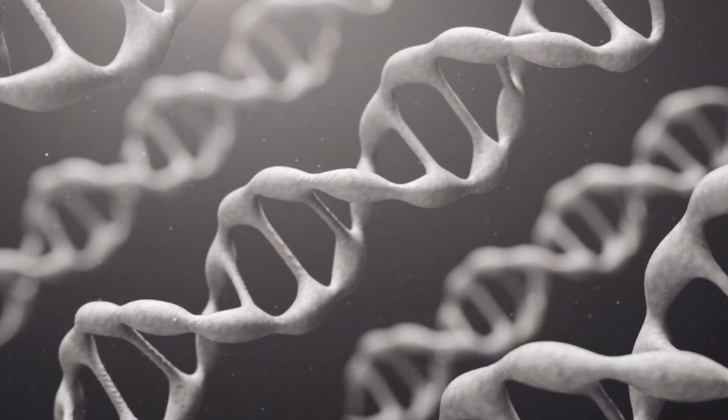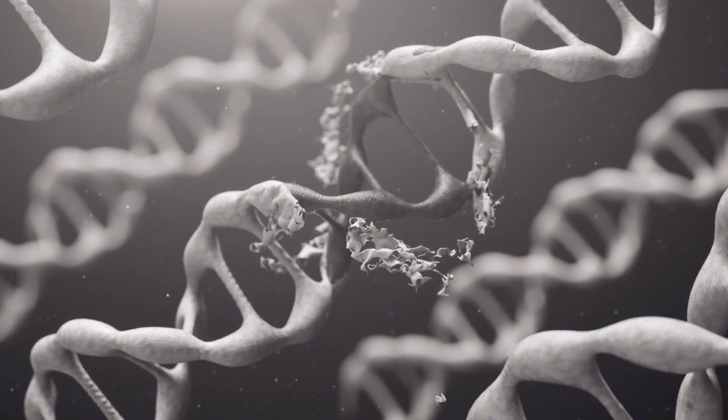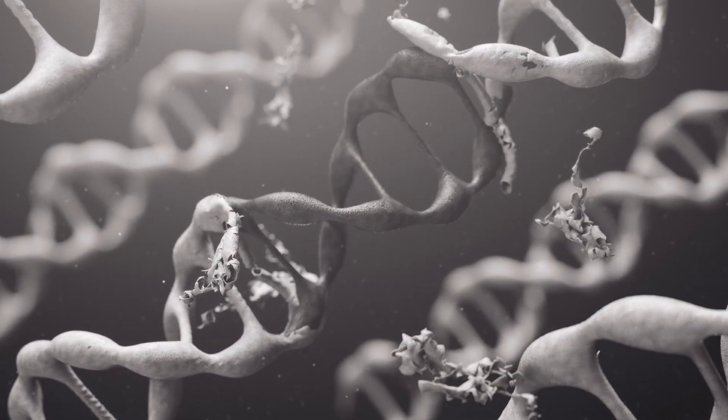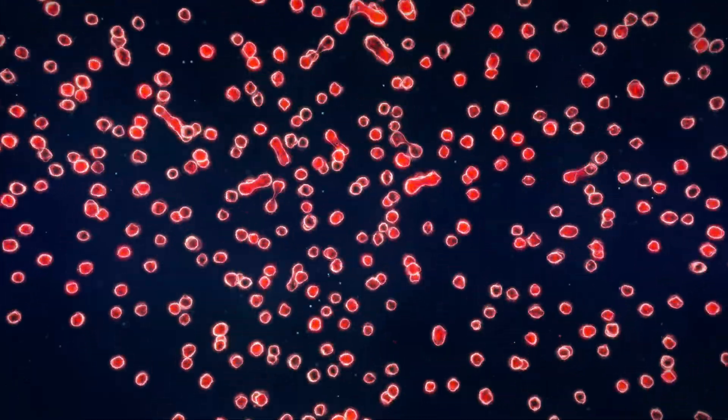But when DNA inside those cells gets damaged, most often by ultraviolet or UV radiation from the sun or from tanning beds, those cells can start multiplying out of control. And that is when cancer develops.